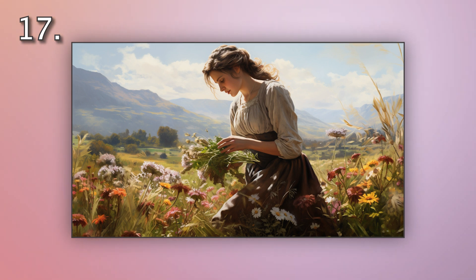Number 17. Look at the picture marked number 17 on the screen. A. A woman is painting a landscape in the countryside. B. A woman is photographing the countryside. C. A woman is biking through the countryside. D. A woman is picking flowers in the countryside.